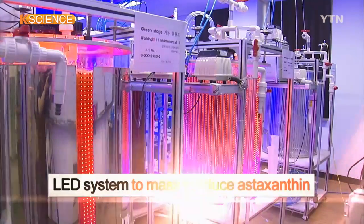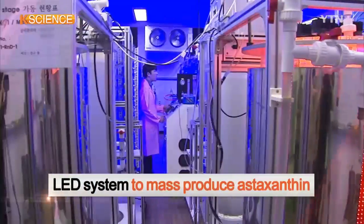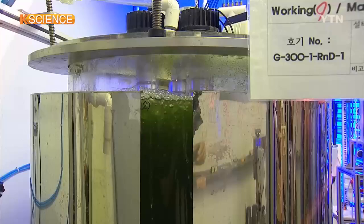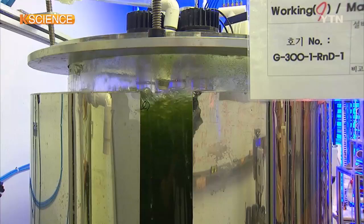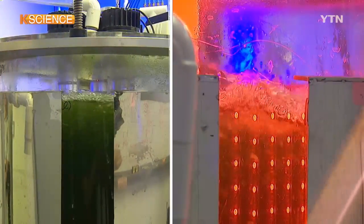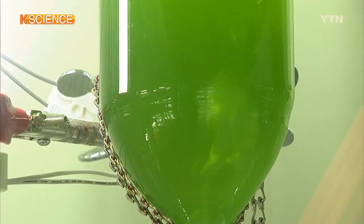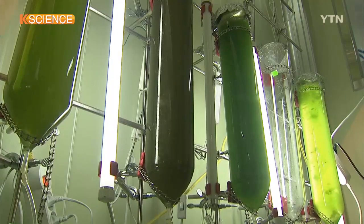A team of South Korean researchers has developed an LED container system to mass-produce astaxanthin. The green liquid turns dark red after it passes through the red LED and blue LED lamps, causing the color of phytoplankton living in the water to change.